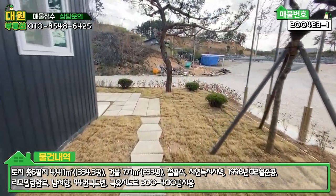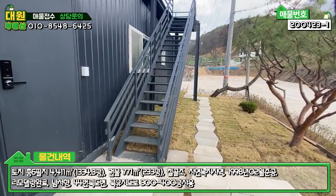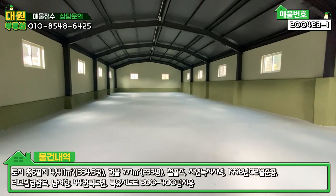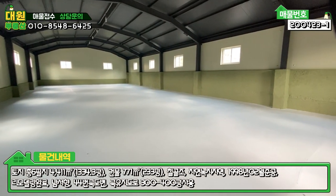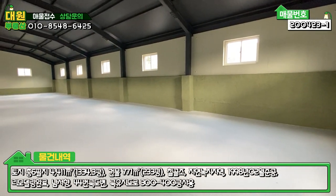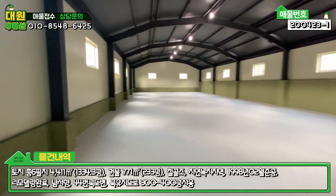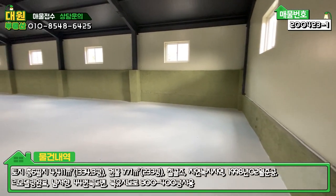2층 올라가는 계단은 나오셔서 좌측으로 가시면 은근히 조경도 잘 되어 있어요. 잔디도 다 식재되어 있고, 2층으로 올라가는 철제 계단이 있고요. 2층입니다. 각 층에 한 110평 정도 보시면 돼요. 층당 전용 면적이 110평 정도고요. 층당 110평, 나머지는 사무실로 15~20평 정도 쓰고 있다고 보시면 될 것 같고, 1층과 2층 합해 200평이 넘는 창고 시설입니다.